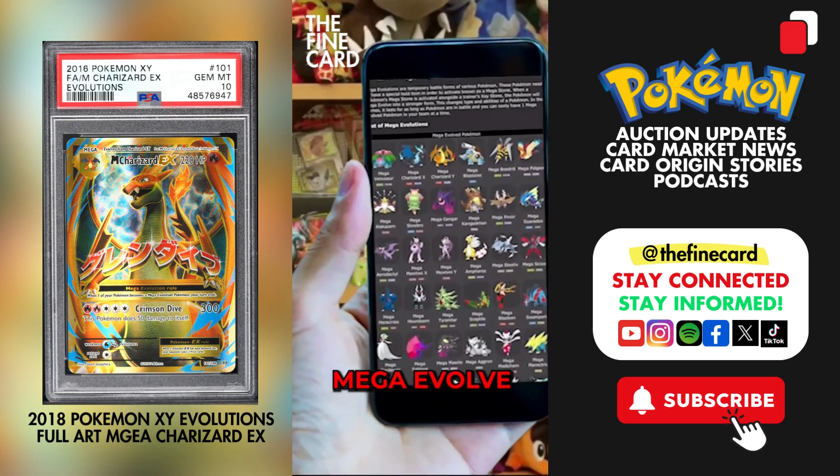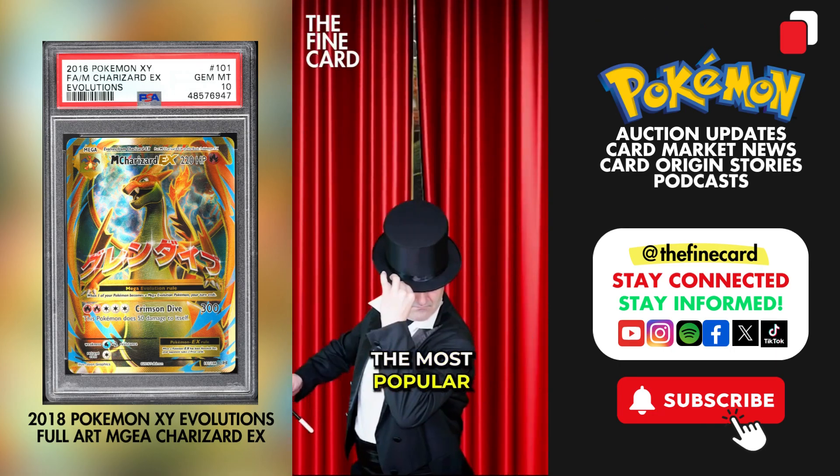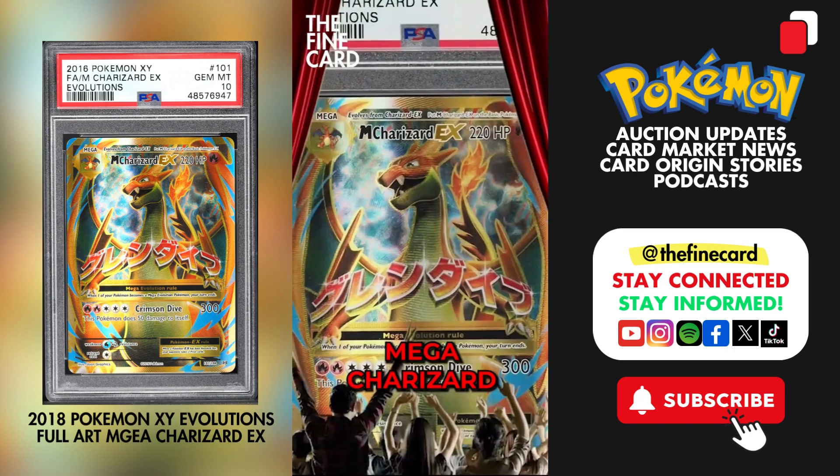Not every Pokemon can Mega evolve, and as of today, only 46 are capable of doing so. And of course, the most popular Mega Pokemon of all is the Mega Charizard.